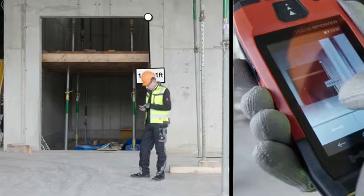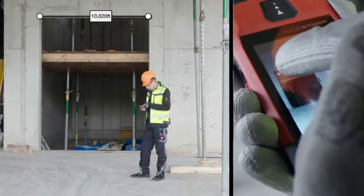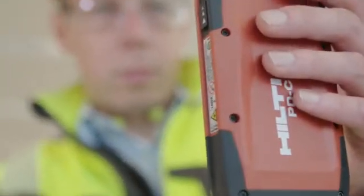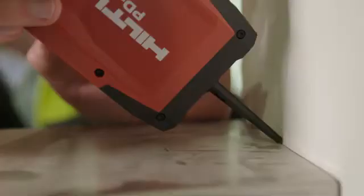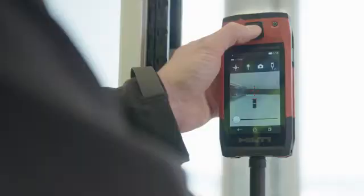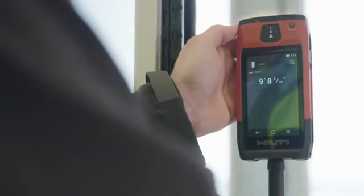Take thousands of measurements on any given day, thanks to its 8GB memory and built-in, simple-to-use functions. See and take your measurements in the most challenging conditions, even in sunlight and with your work gloves on, thanks to its bright, easy-to-read touchscreen.